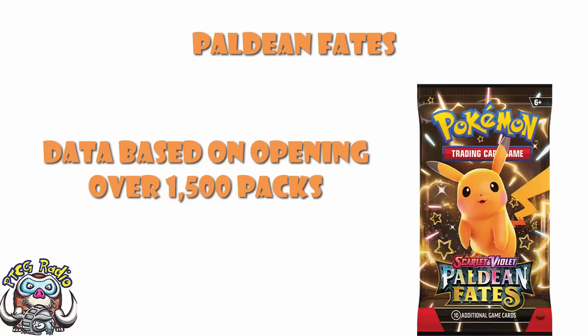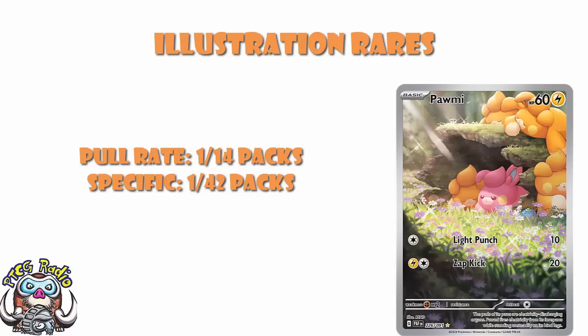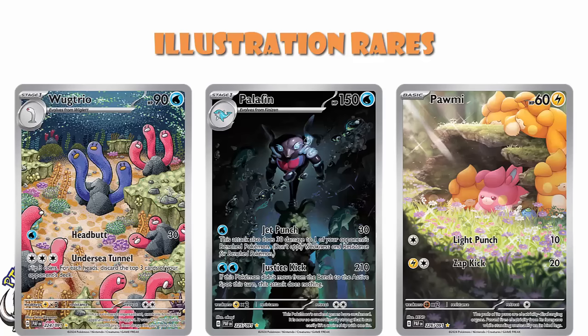Starting off with Illustration Rares, they've got Illustration Rares at 1 in 14 packs. Or if you want a specific Illustration Rare, it's 1 in 42. I really appreciate this because I've seen lists like this in the past that tried to differentiate pull rates of different cards of the same rarity, and it made absolutely no sense. Cards get printed on sheets — they print the same amount, the pull rates will be exactly the same. So 1 in 14 generally, 1 in 42 if it's a specific one you want, because there are three different ones. Remember, there are only three actually available in packs — that's your Wugtrio, your Pawmot, and your Palafin.